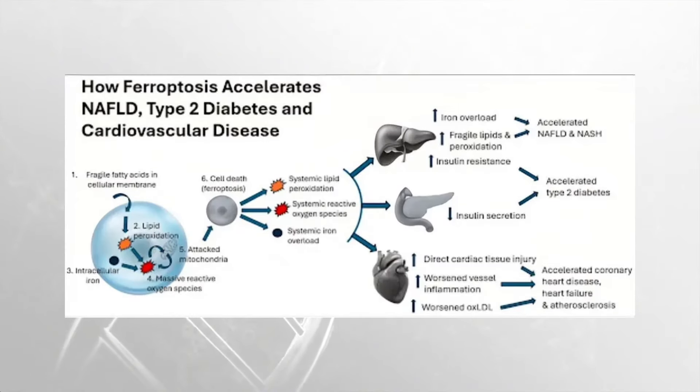Looking closely at how ferroptosis accelerates non-alcoholic fatty liver disease, type 2 diabetes, and cardiovascular disease: intracellular iron affects this pathway, damages the mitochondria, and causes lipid peroxidation. This can lead to cell death or ferroptosis, resulting in systemic lipid peroxidation, systemic reactive oxygen species, and systemic iron overload. This chronic iron overload can lead to accelerated development of non-alcoholic fatty liver disease, diminished insulin secretion, direct cardiac tissue injury, worsened vessel inflammation, and increased risk of atherosclerosis.